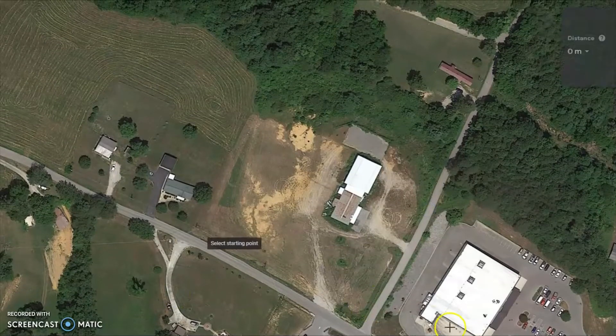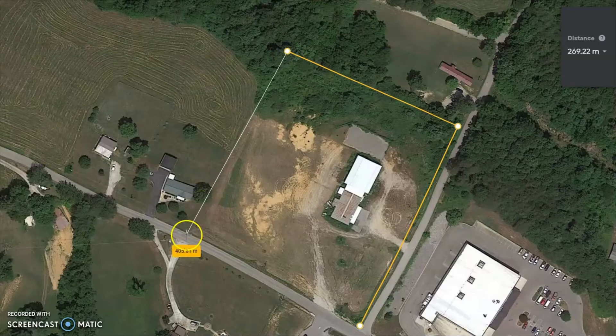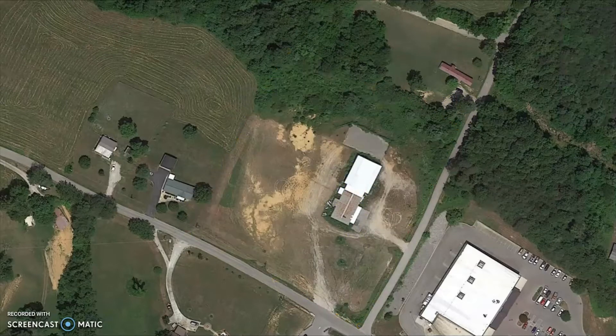Prominent signage is going to be visible from those three highways that we saw dumping out there. You should be able to get really good visibility during the day, and especially even at night. Really large lot — plenty of room to do anything you want to do: residential development, industrial, hotel, retail.